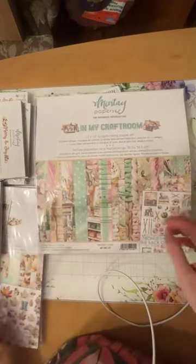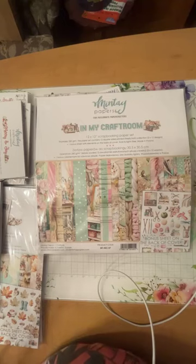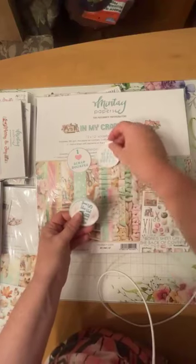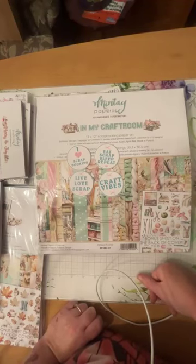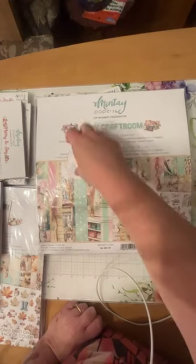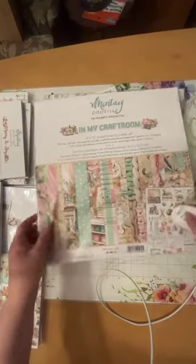Speaking of Minty, there's a little promotion happening right now: if you buy any Minty single sheets, collections, whatever the case may be, they actually send you some really cute stickers that say 'live love scrap,' 'craft vibes,' 'eat scraps,' 'leap repeat,' and 'I heart scrapbooking.' So if you purchase any Minty, you get a little bonus straight from Minty themselves — they are adorning my computer right now, they're so cute!